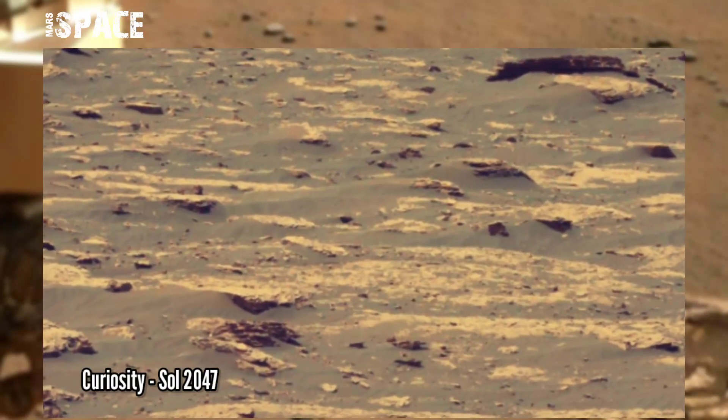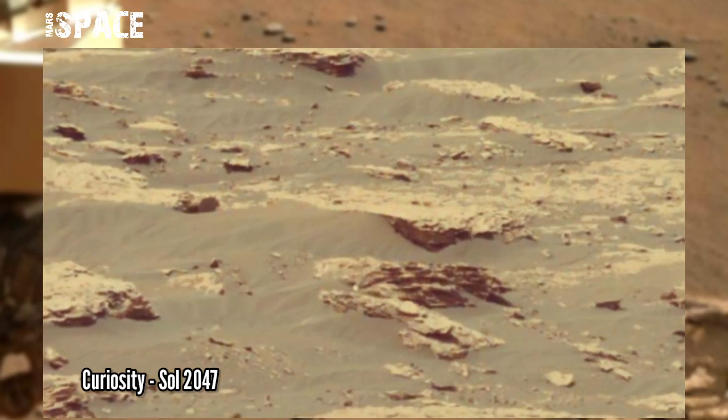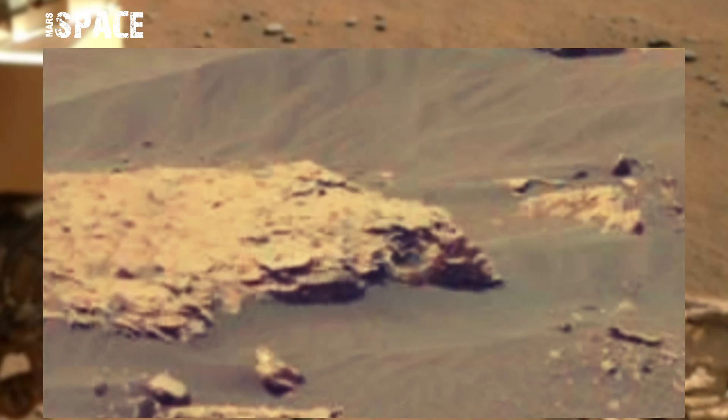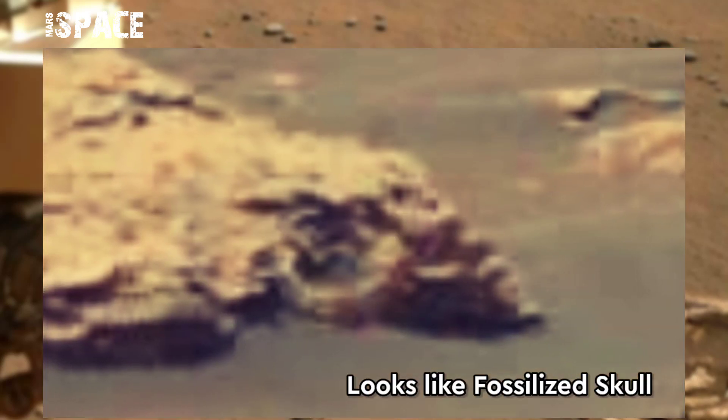This image was taken by NASA's Mars Curiosity rover at the surface of the red planet on Sol 2047, and it spotted this shocking structure. Watch in close-up — it looks like a fossilized skull. Here are clear eyes, nose, and mouth holes.